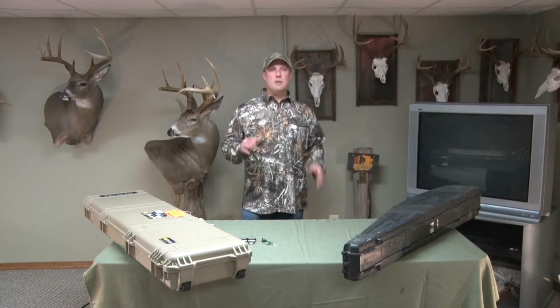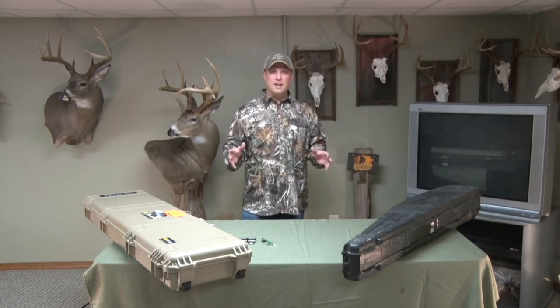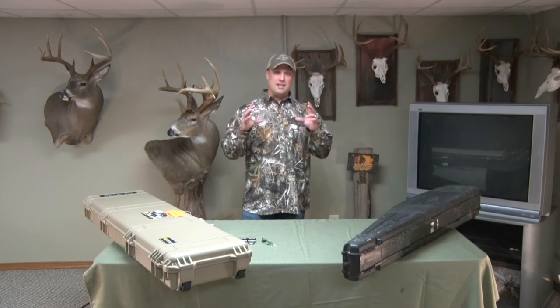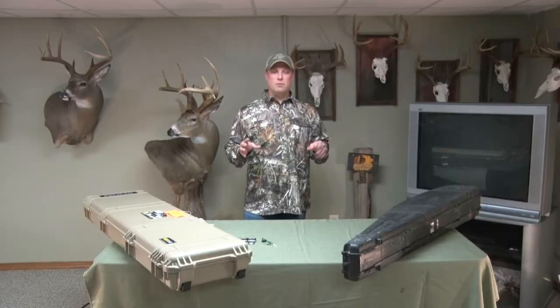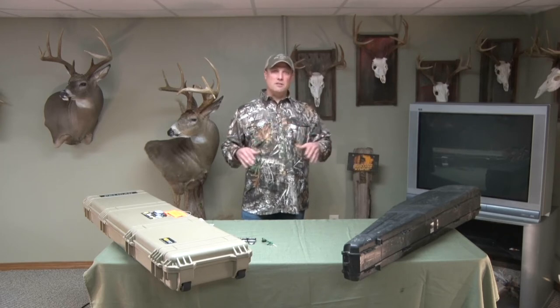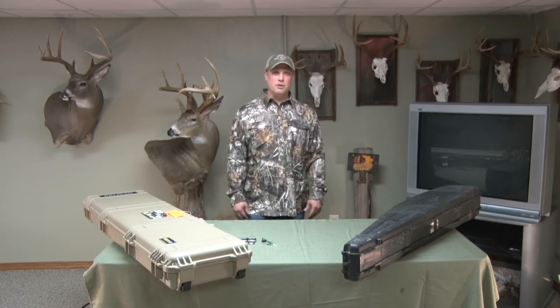Number three: store all your ammo in TSA-approved travel containers. The general guideline is to keep your ammo in the factory ammo boxes — those are approved for travel and won't get you into trouble. It doesn't have to be a full box; a partial box is fine. Just make sure it's in the slots, closed up, and properly secured in your gun case.